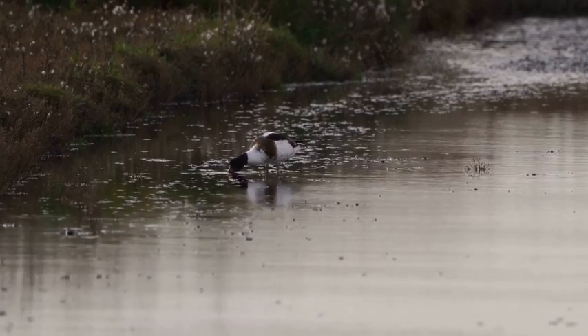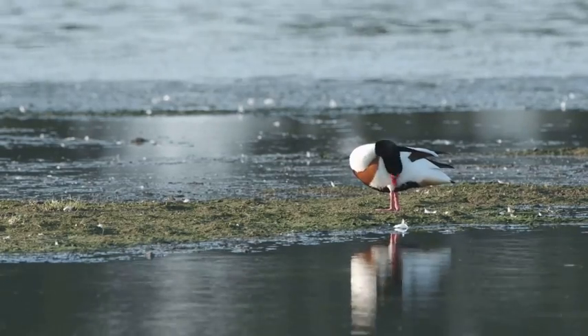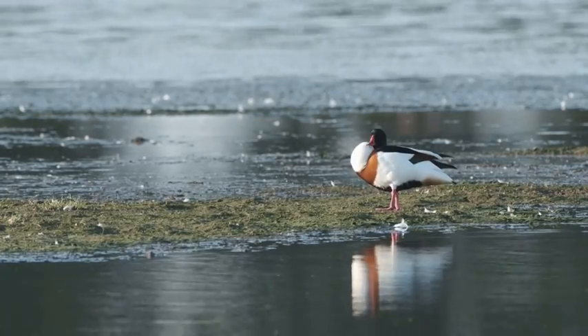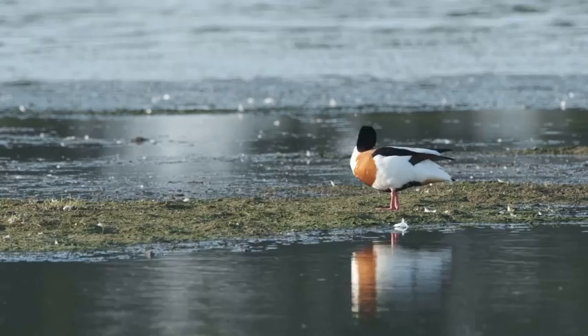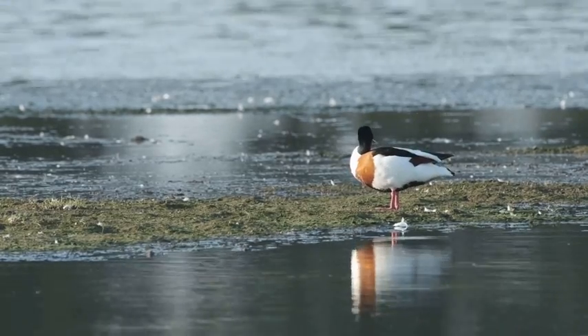You may wonder, how does the act of cleaning their feathers make them waterproof? Well, the secret lies in a remarkable adaptation found in their plumage. As they groom, they distribute specialised oil from a gland near the base of their tail, known as the preen gland, onto their feathers.